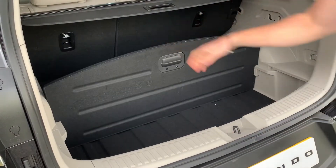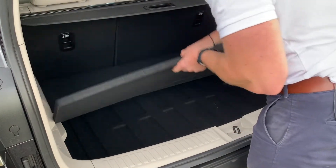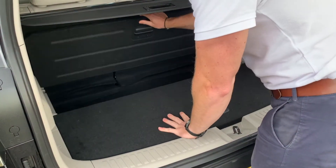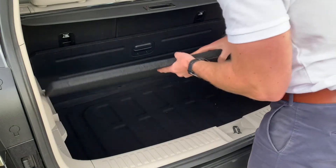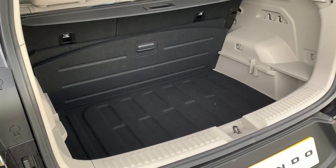New Corando Ultimate models also feature a handy luggage board. This can be used to divide the boot space into two, as well as create two stacked layers for convenient loading and unloading of cargo. When not in use, this luggage board can then be stowed away within the boot itself.